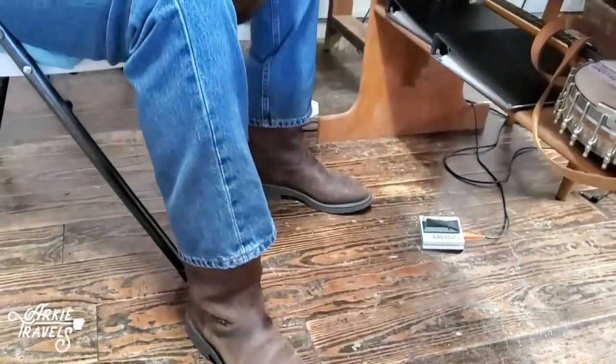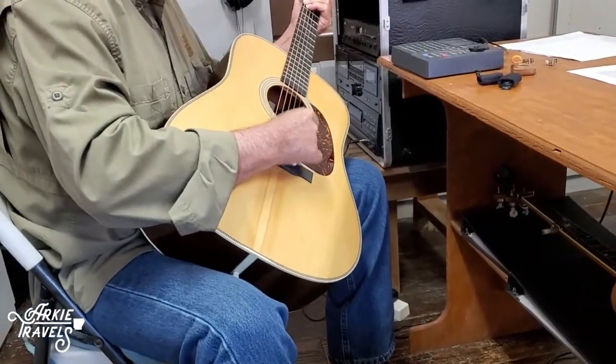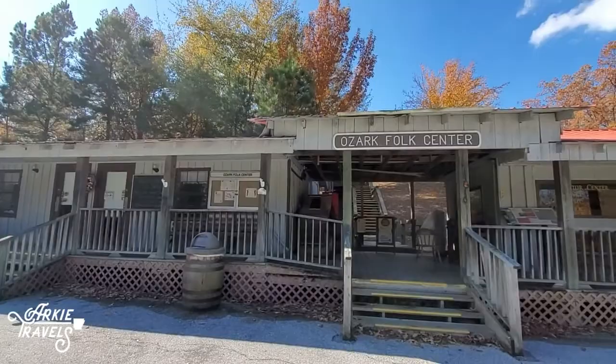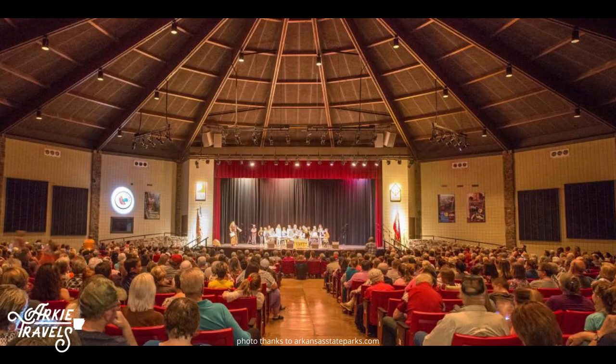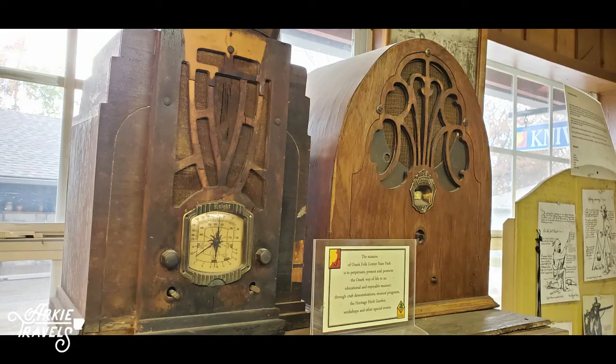The heart of this park is the music, and that toe-tapping mountain sound can be found everywhere you turn. Visit the Visitor Center to see a collection of antique instruments and learn more about the history of music in the region.